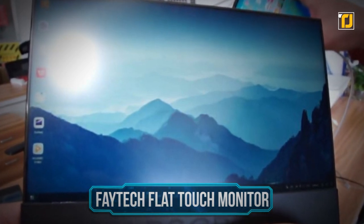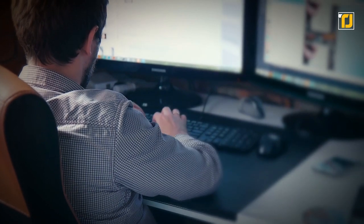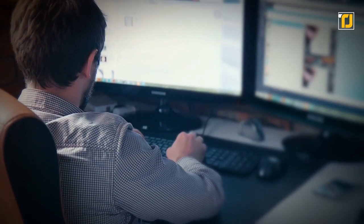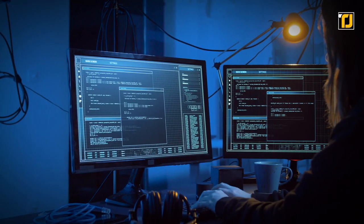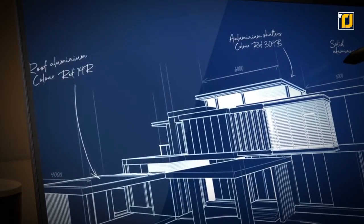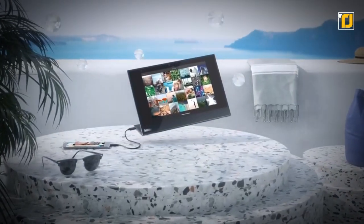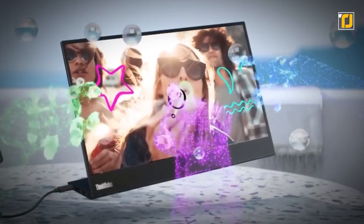Number 4: Fatek Flat Touch Monitor. If you ever needed a second screen for displaying your workload or needed a bigger screen for viewing content on the go, but without wanting to carry a big heavy monitor, then you're in for a treat. The Fatek Flat Monitor is an FHD monitor with crisp visuals and a 12.5-inch screen. It can easily output anything over USB-C or HDMI.